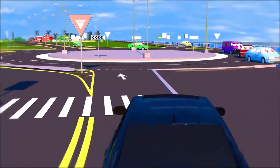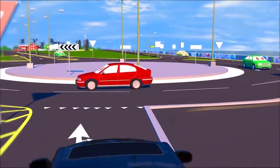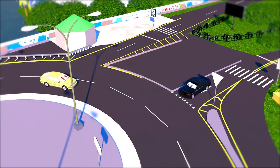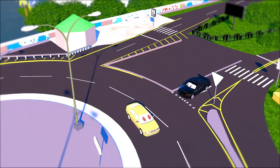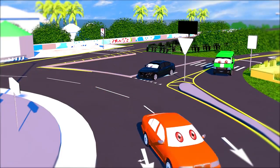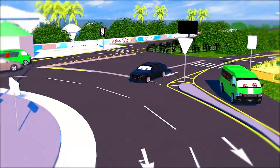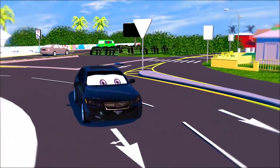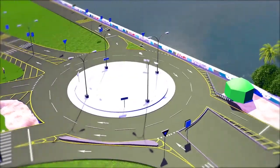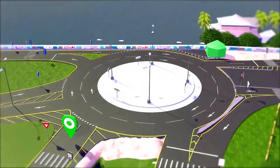There are four legal right turns which can be made at the Kitty roundabout. Take note that traffic already in the roundabout has the right of way and you should yield to them. You must wait for a break in the traffic before you enter the roundabout. Also, always use your indicator so that other drivers would know that you are turning. Let's illustrate each of these right turns.